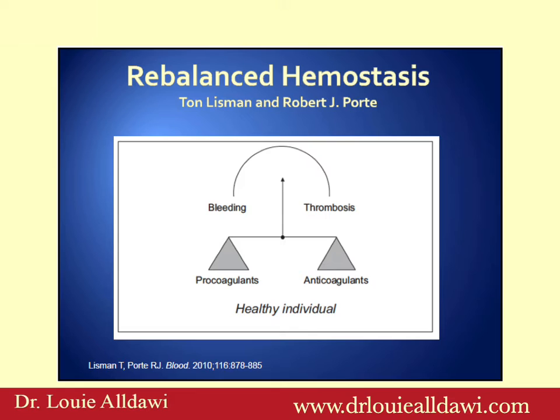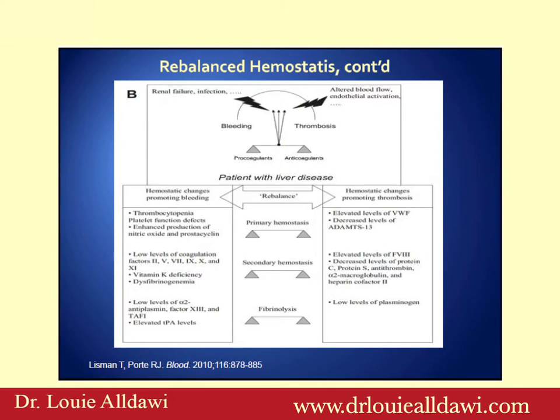In the past we used to think about hemostasis as stopping bleeding in someone bleeding to death. However, nowadays we think about it as a balance between thrombosis and bleeding. An example would be severe liver disease, where you have loss of pro-coagulants — factor II, factor VII, factor IX, and factor X — which would make the INR high. At the same time, you have loss of anti-coagulants protein C and protein S, which balances the patient out. Therefore, in liver disease, unless the patient is bleeding, we wouldn't give FFP.